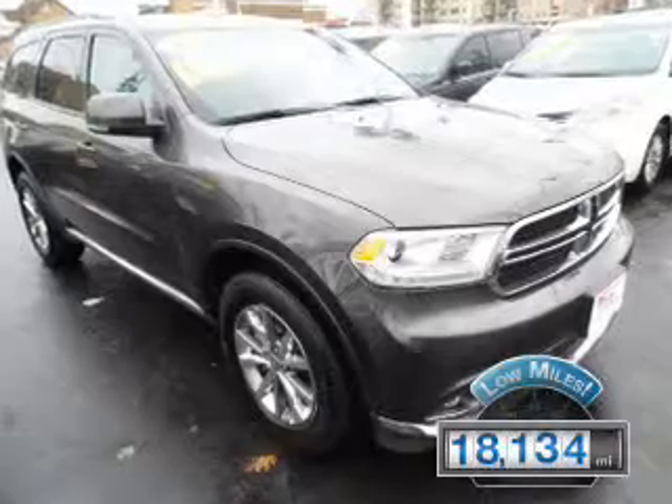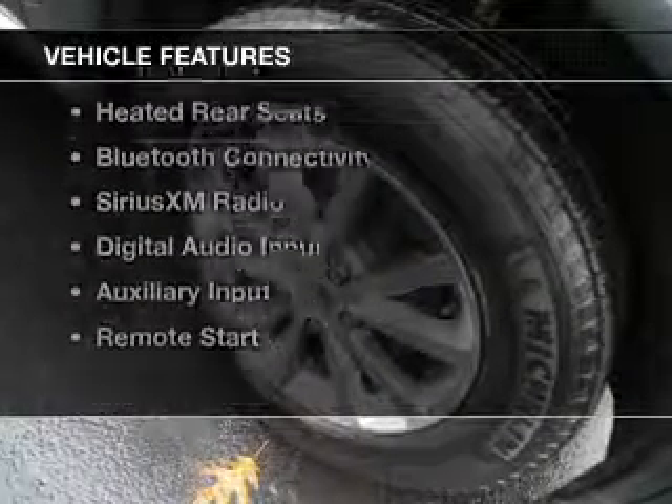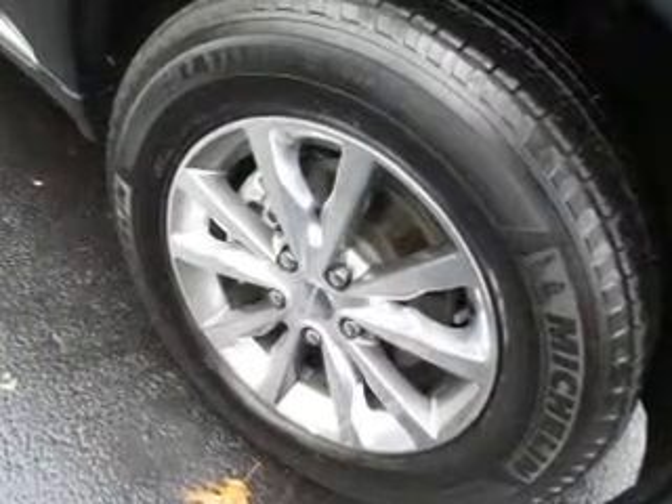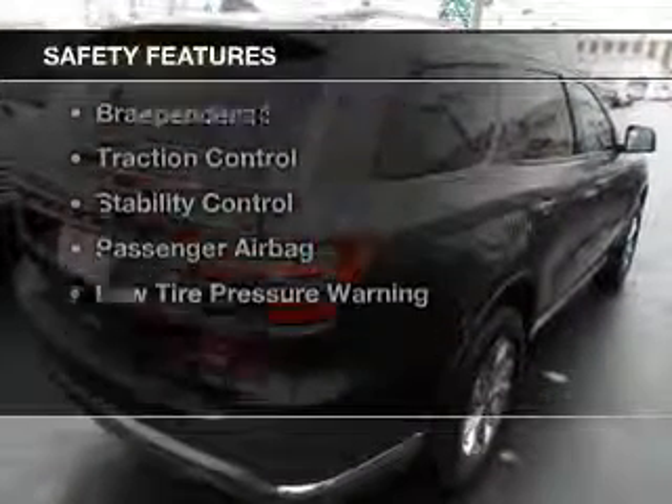With fewer than 20,000 miles, this vehicle has a long road ahead. The features include heated steering wheel, push-button start, leather seats, heated seats, heated rear seats, Bluetooth connectivity, Sirius XM satellite radio, digital audio input, auxiliary input, and remote start.